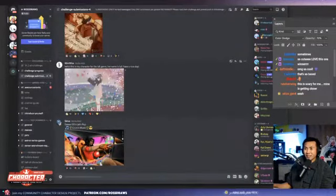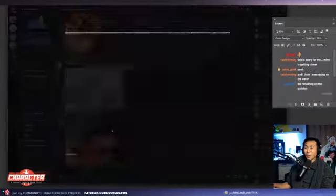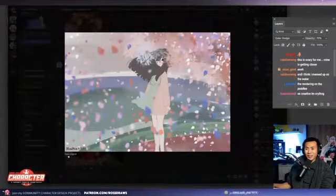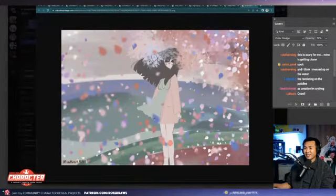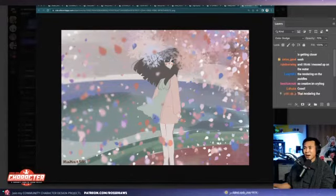Next one up is mim mim. Lo-fi. I feel the lo-fi, I get the lo-fi. Very nice. I love all the anime kind of stylized leaves — very cool.